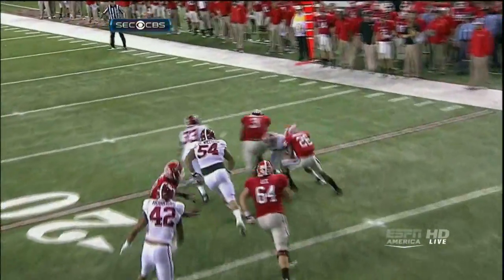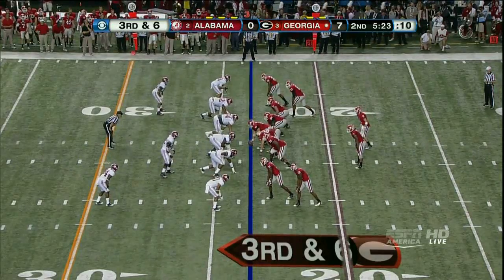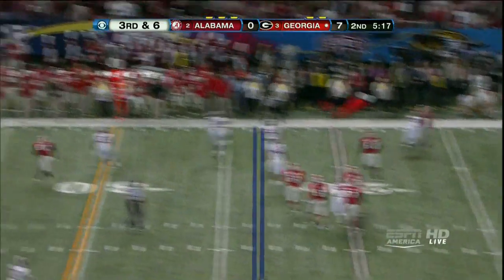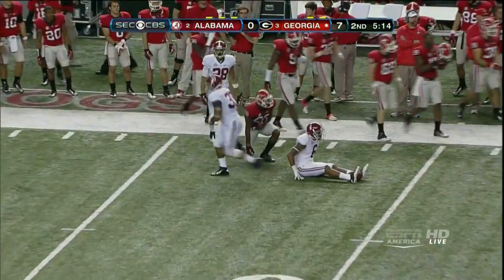Georgia won that game at Missouri and held up a sign — it's grown man. Chris Conley, numbers 12 and 31. Stunts Alabama. Murray heaves it just at the feet of Malcolm Mitchell. It'll be forced.